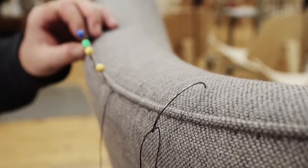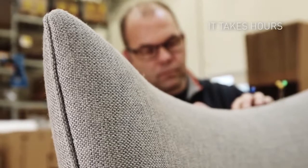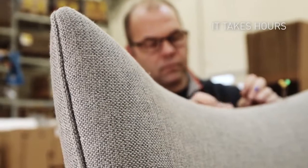It takes hours to stitch the chair's outline by hand, creating an invisible slip stitch.